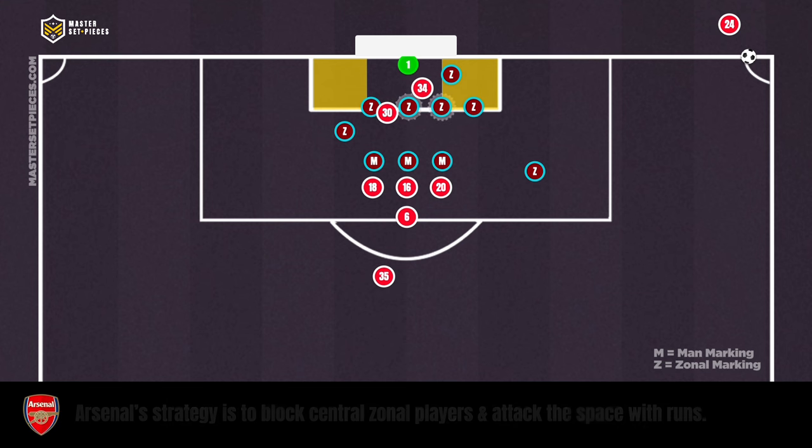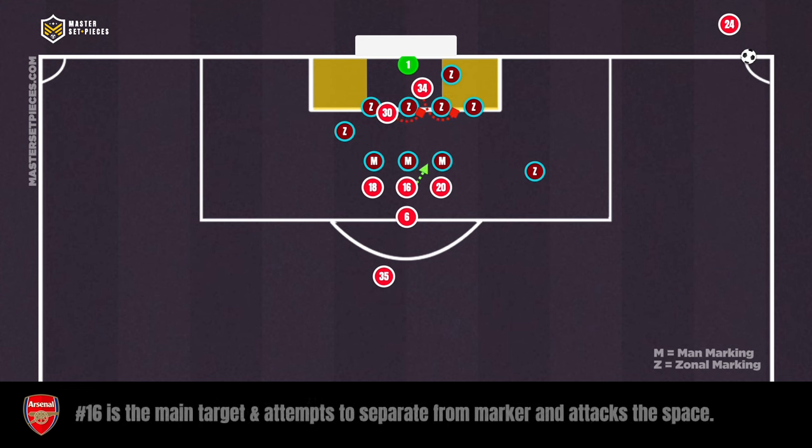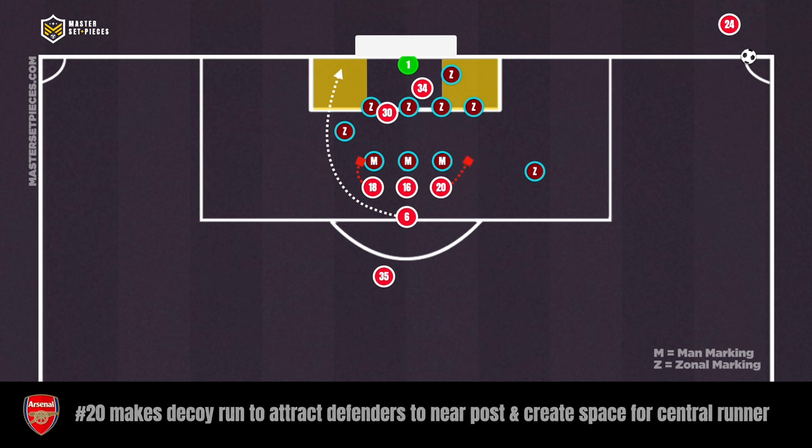The attacking team Arsenal uses a strategy to block the central zonal players and attack the space with well-timed runs. Arsenal also attempt runs to the front and far post areas in order to move and block the opposition and clear spaces for the targeted player, along with exploiting the dangerous areas.